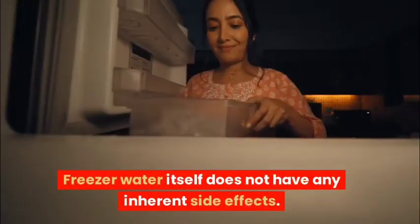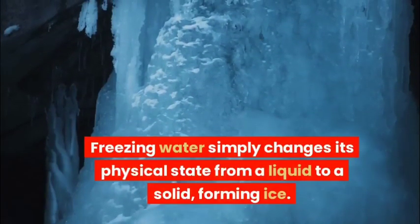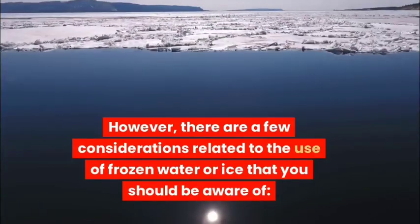Frozen water itself does not have any inherent side effects. Freezing water simply changes its physical state from a liquid to a solid, forming ice. Ice is generally safe to consume and use in various applications. However, there are a few considerations related to the use of frozen water or ice that you should be aware of.